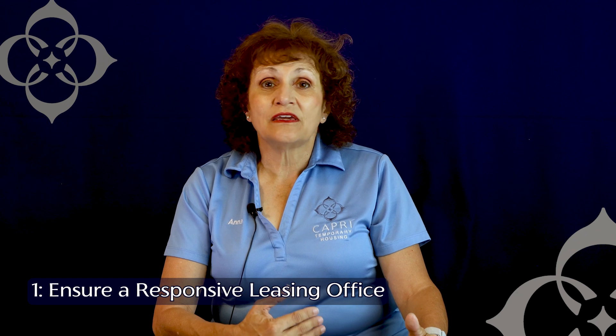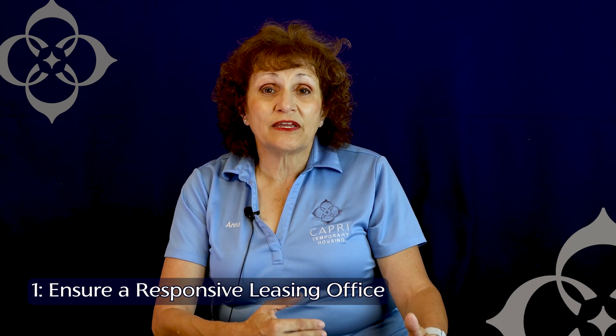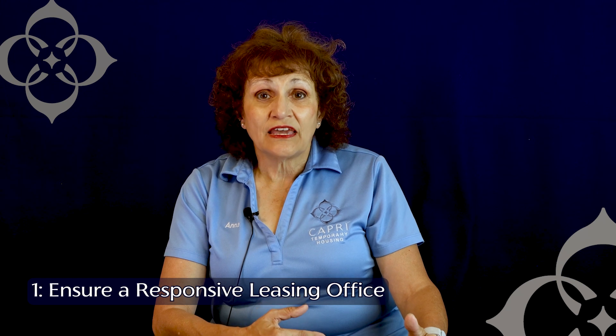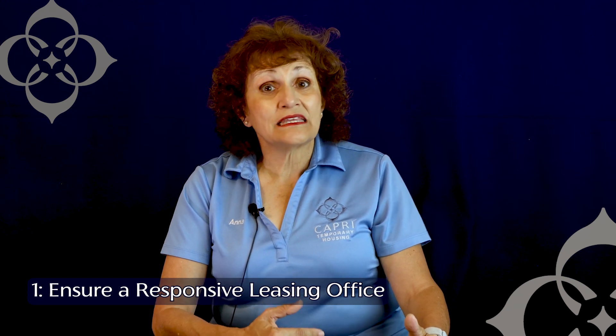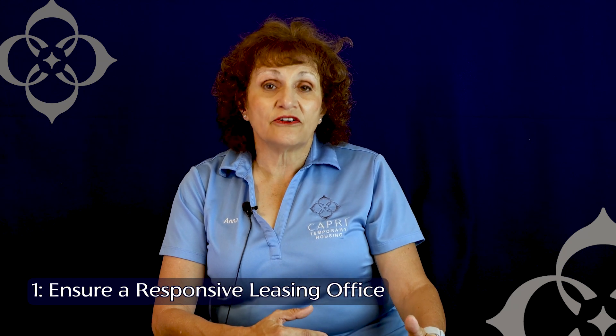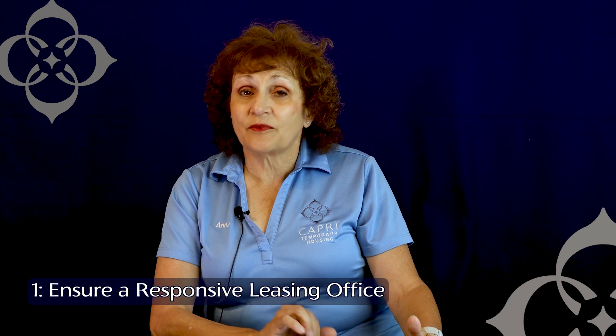Something like air conditioning can quickly become a life-threatening situation in some cases. So you want to make sure that you're dealing with a staff that understands, will get somebody to take care of you, or at least respond and give you an idea of when somebody can arrive. So number one: have a responsive leasing office.